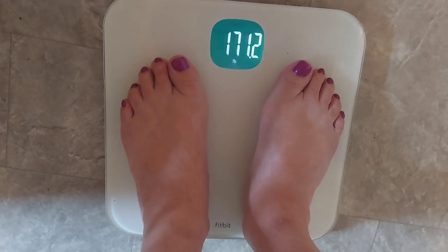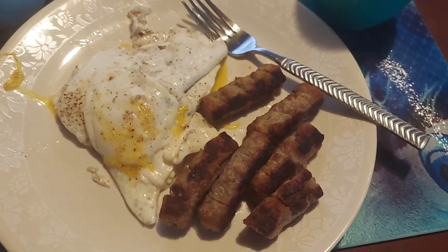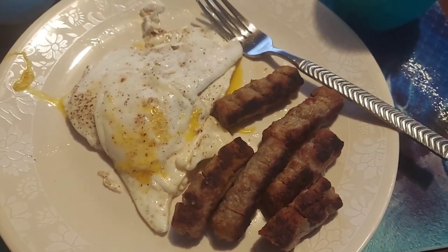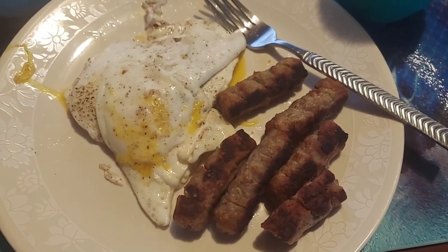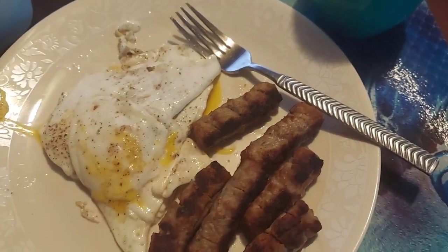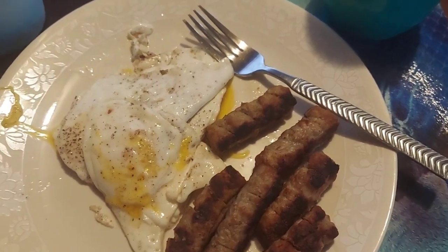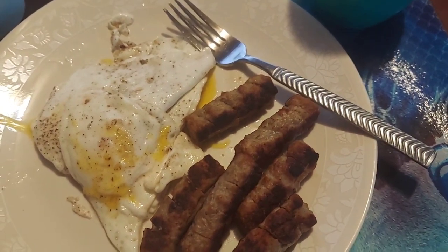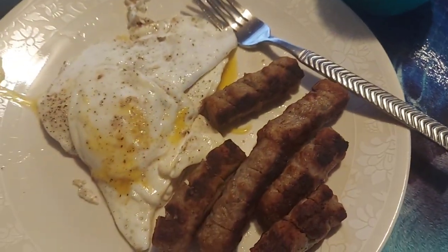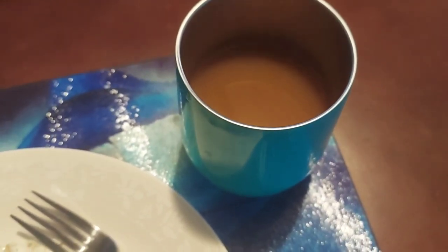It is Monday morning, 171.2. I've got two servings of sausage links — they're Banquet. I've got three eggs fried in refined coconut oil, so it doesn't have a taste or smell. Salt, pepper, iodized salt. The eggs are over easy — yellow stuff comes out, I call them bubble yellow. And I've got some coffee with coconut milk, which also does not have a coconut taste or smell. I forgot to say it also has two packs of stevia.